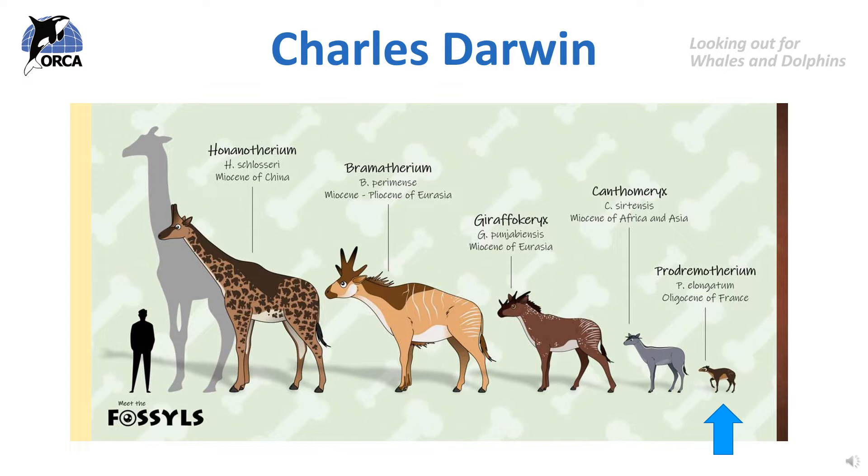Those offspring would then inherit the physical features of their parents, including the slightly longer neck. Then those deer with the longer necks would be the ones more likely to survive, and so the adaptation of a longer neck is passed on from generation to generation. This is how scientists think giraffes evolved. Over millions of years their ancient relatives or ancestors evolved to have longer and longer necks until they eventually became the animals we know today called giraffes.